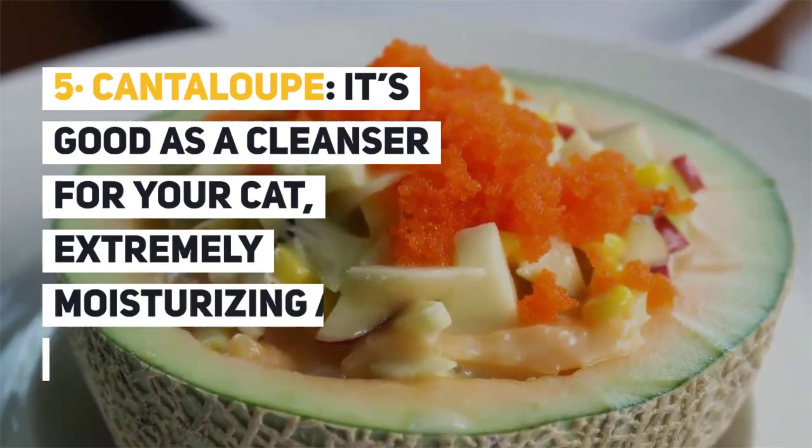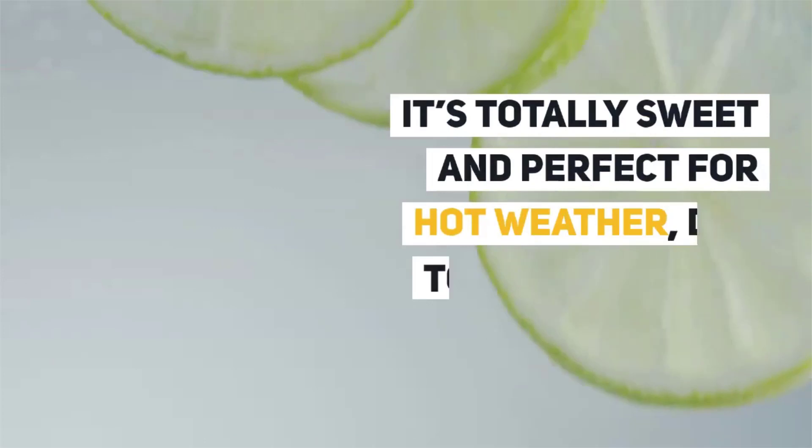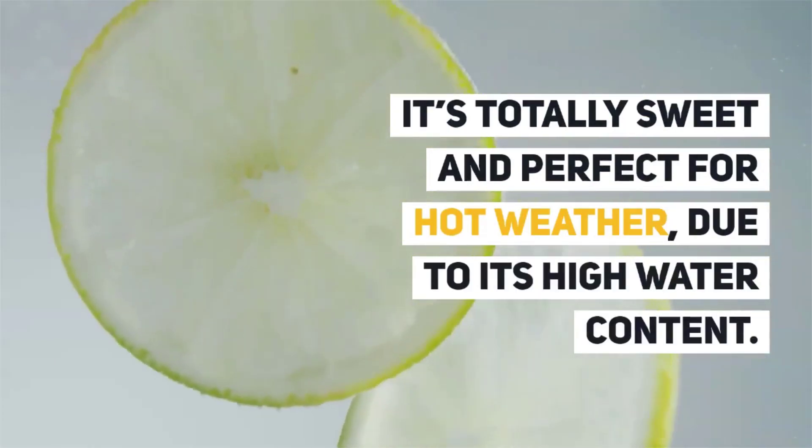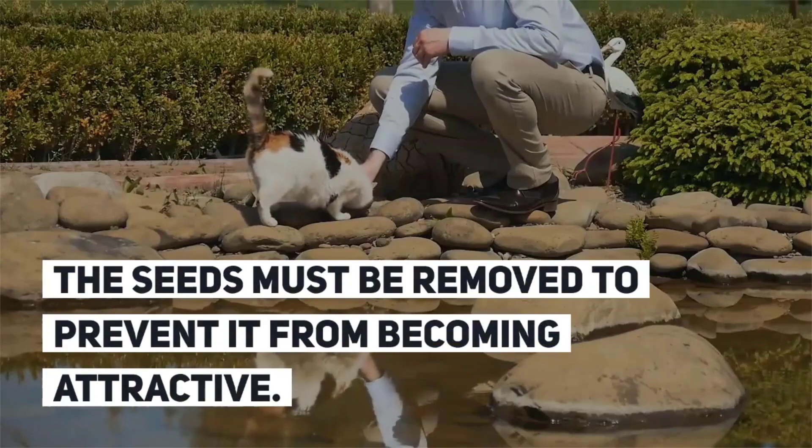5. Cantaloupe. It is good as a cleanser for your cat, extremely moisturizing and refreshing. It is totally sweet and perfect for hot weather due to its high water content. The seeds must be removed before serving.